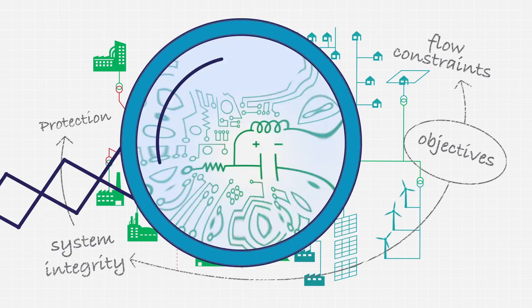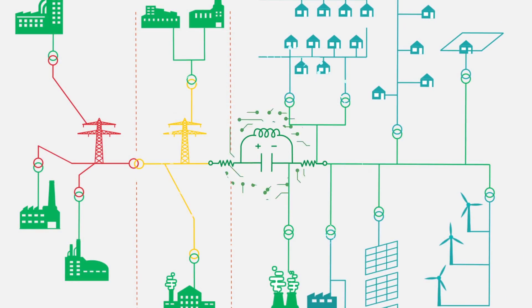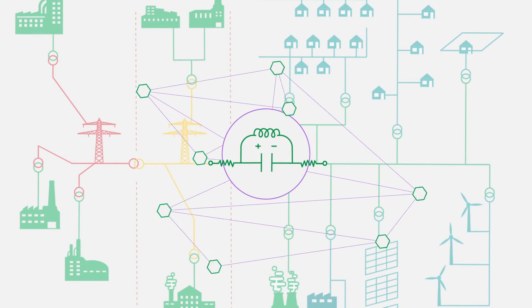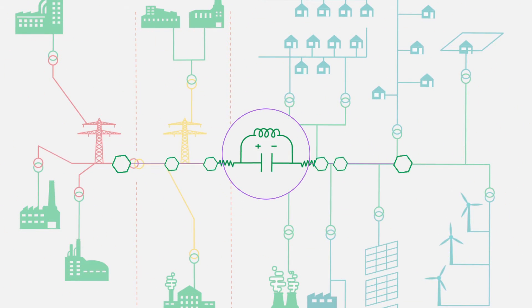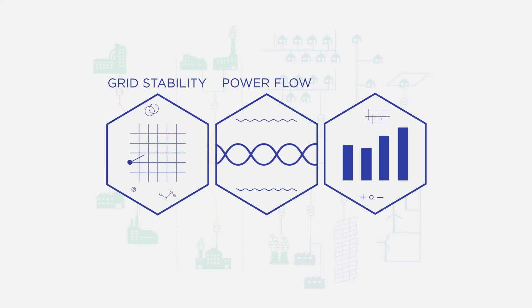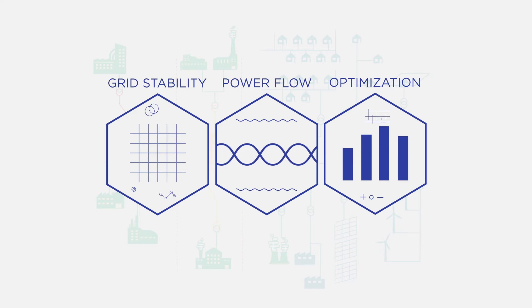This is where GridEyes from Atachi Energy Solutions comes in. GridEyes organizes data from the spider web of power into a database, where he monitors and analyzes online and offline data in real time for power flow analysis and grid stability, to come up with optimized solutions to dispatch electricity according to the requested load.